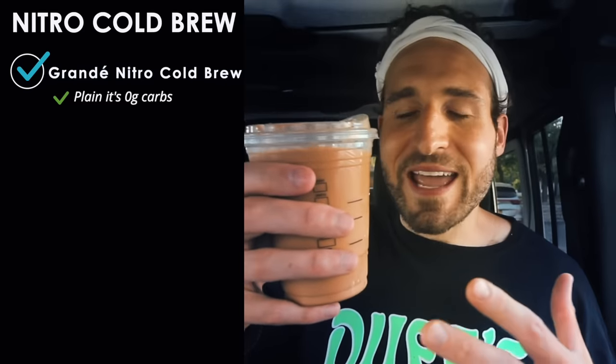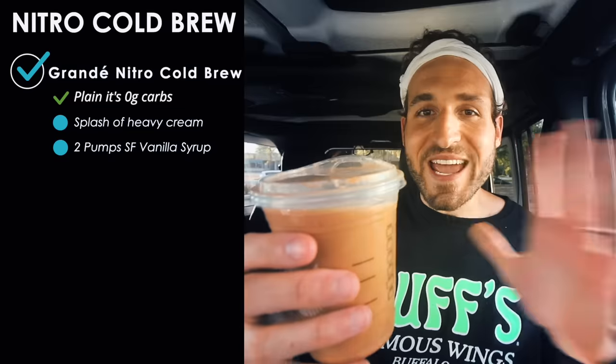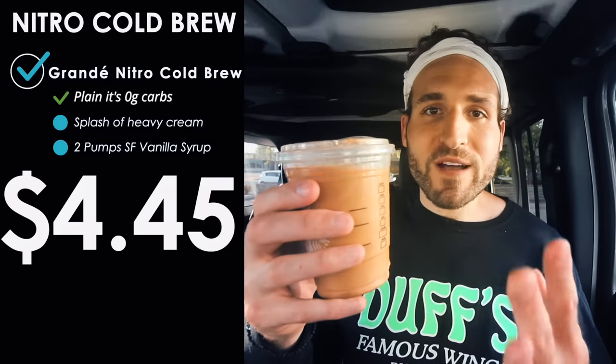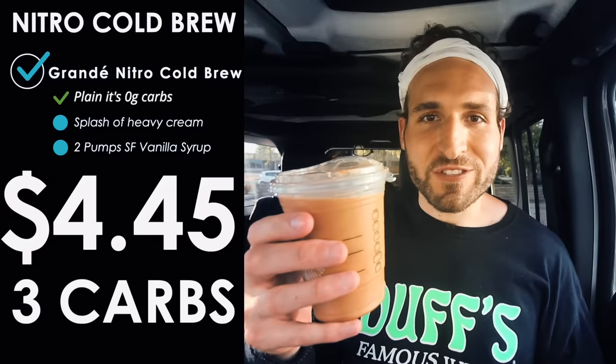Another fantastic cold keto coffee option at Starbucks is the nitro cold brew. Ordered plain it has zero grams of carbs, but I like to add a splash of heavy cream and two pumps of sugar-free vanilla syrup. It costs $4.45 and comes to three grams of carbs — tons of coffee flavor, sweet but not too sweet, with just a slight hint of heavy cream. Way more flavorful than a regular old coffee.